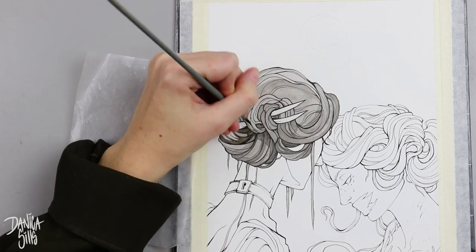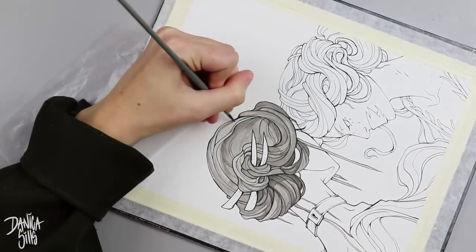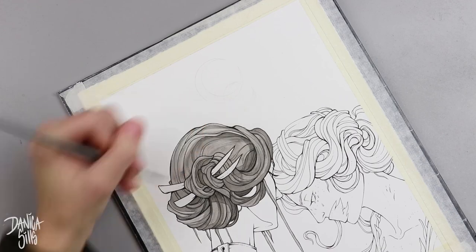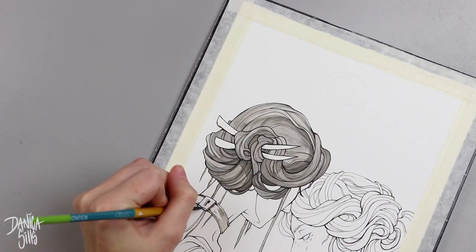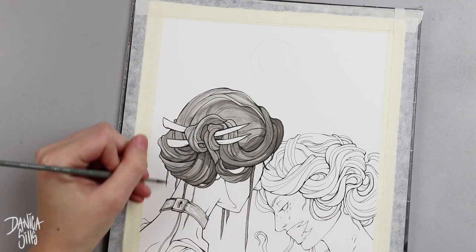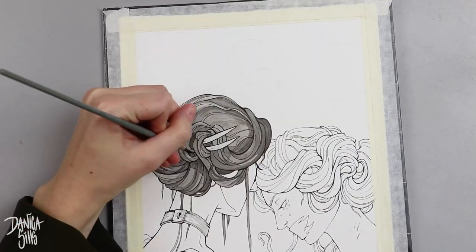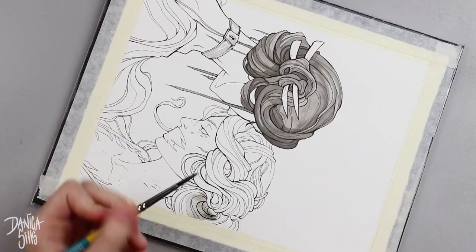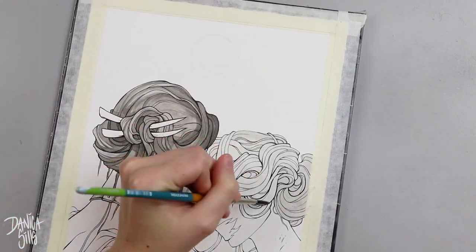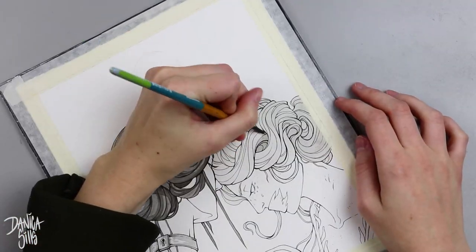After the line work, when I got to adding values, I wanted the back character to be much more desaturated, with all her values closer together — almost ghostly, very pale and washed out. The character closer to us ends up with the darkest darks and the greatest contrast between light and dark, whereas the second character's values are all lighter and much closer together, which pushes her back and creates a more atmospheric effect.